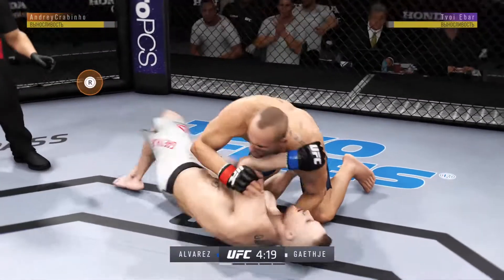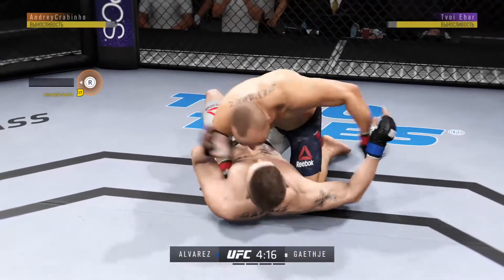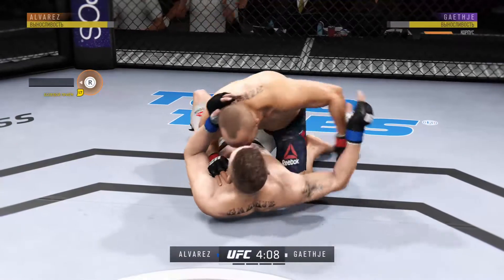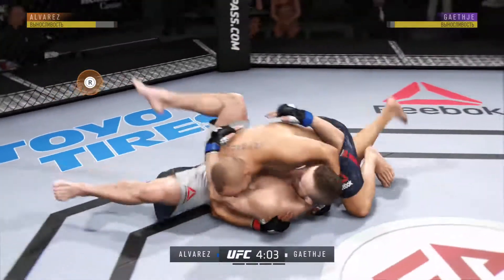The fence is shaking after that slam. Good shot to the body. Side control again.